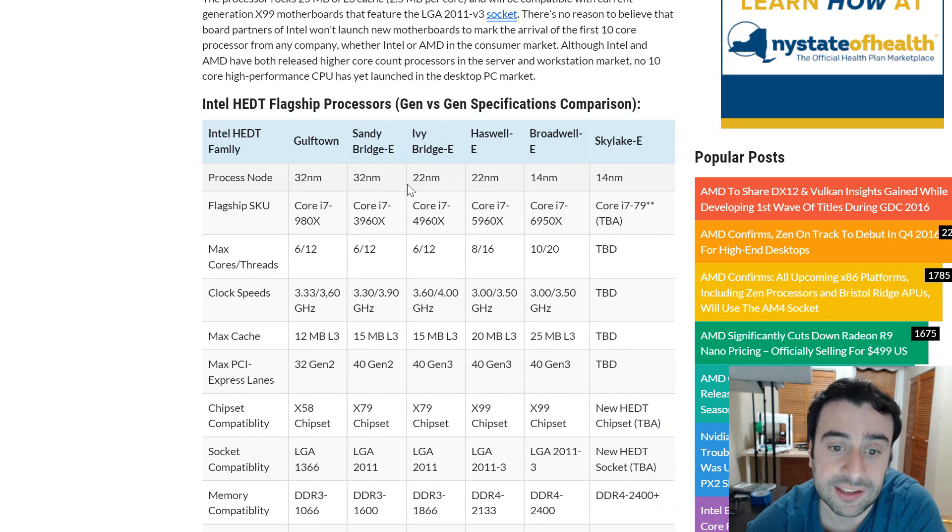After Sandy Bridge-E came Ivy Bridge-E with a smaller 22-nanometer die, meaning smaller transistors so more cores could fit on the chip. It was called the i7-4960X — again six cores, 12 threads — with a bigger clock speed of 3.6 GHz that could go up to 4.0 GHz. This was also part of the X79 chipset and started at a thousand dollars when it first came out.